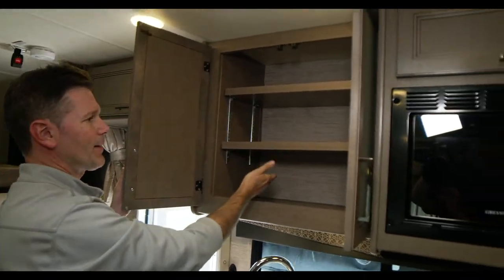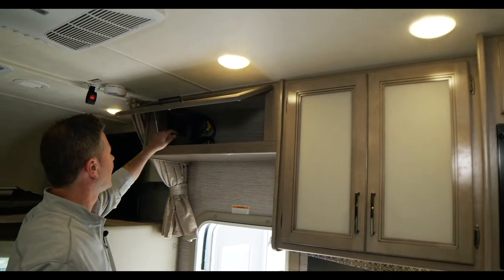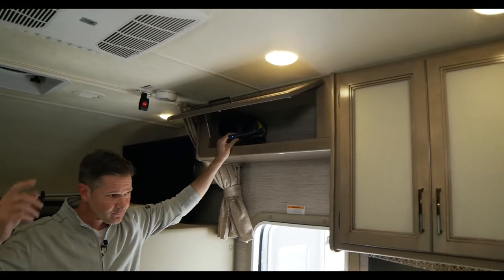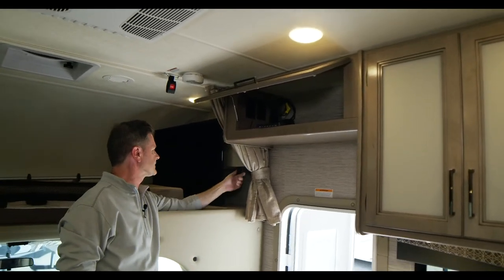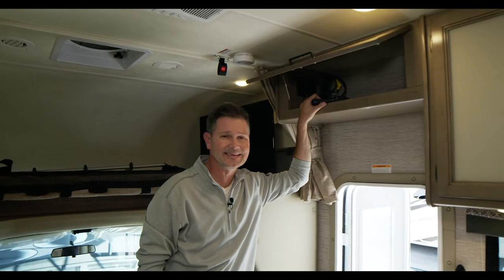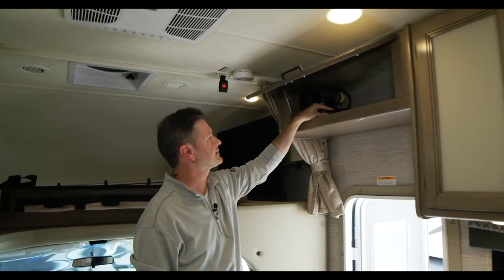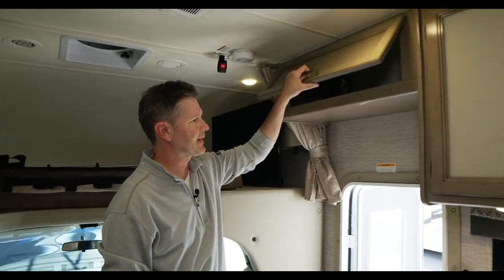More storage above for pots, pans, and food, plus a pantry up above. There's an HDMI distribution switch for the television right up here. On the bunk, just unscrew it, move it out, and you're watching TV. Kids can bring an Xbox, PlayStation, Nintendo, Roku, or Apple TV — just plug it into the HDMI outlet and switch over to watch whatever you want.